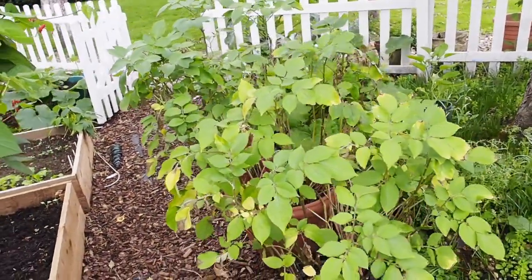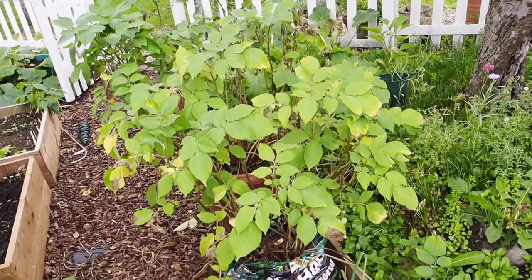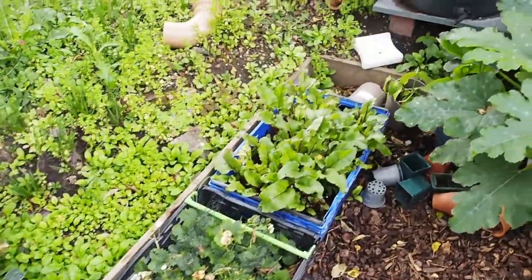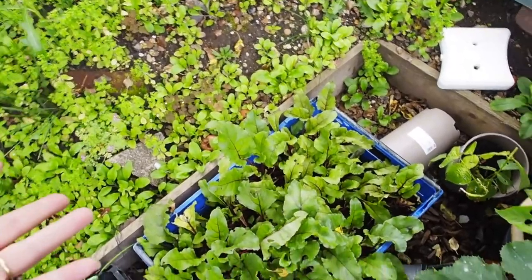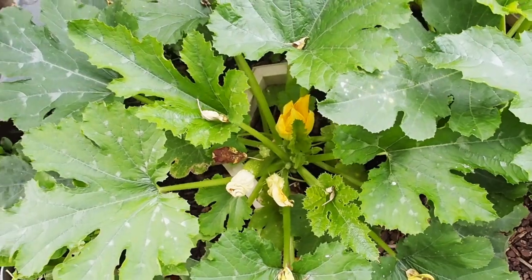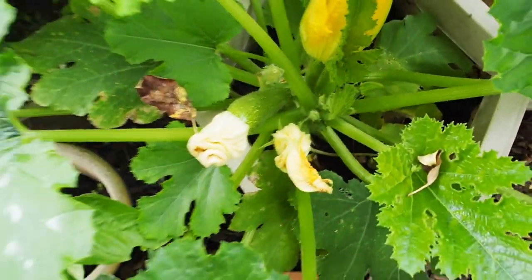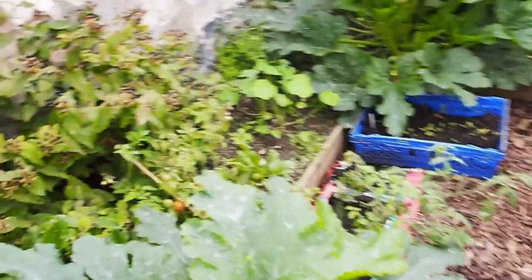These tomatoes aren't doing very well. Potatoes are dying back — they didn't flower, but apparently not all potatoes flower, so I'm hoping we'll still get some. Strawberries — boring, not about the strawberries. Beetroot takes longer than I thought, a bit boring. Not that into them. But courgettes? Courgettes give me life.